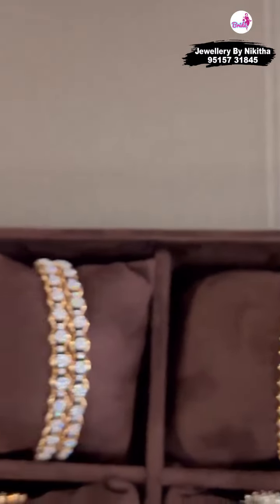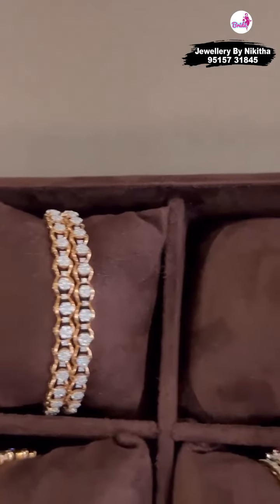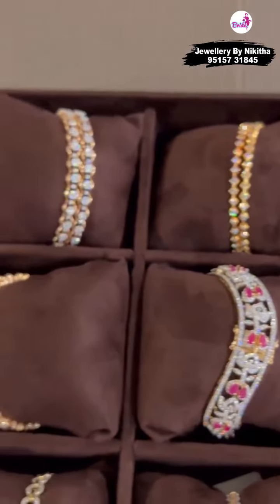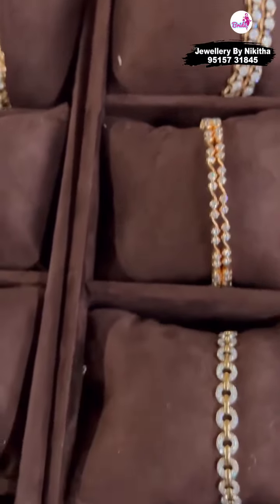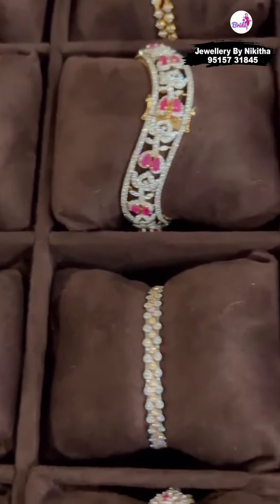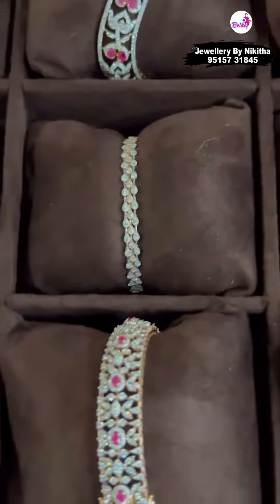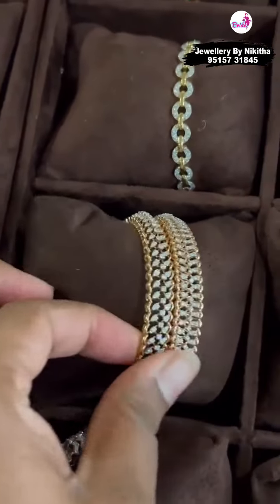Here are a few more pieces. If you do like anything, please feel free to take a screenshot and send us a picture — we will help you with the weights and prices. We can ship them to your doorstep. If you are from Bangalore or Hyderabad, please feel free to visit our stores. All this stock is from our Bangalore store, but we have equally good pieces in Hyderabad as well in this range.